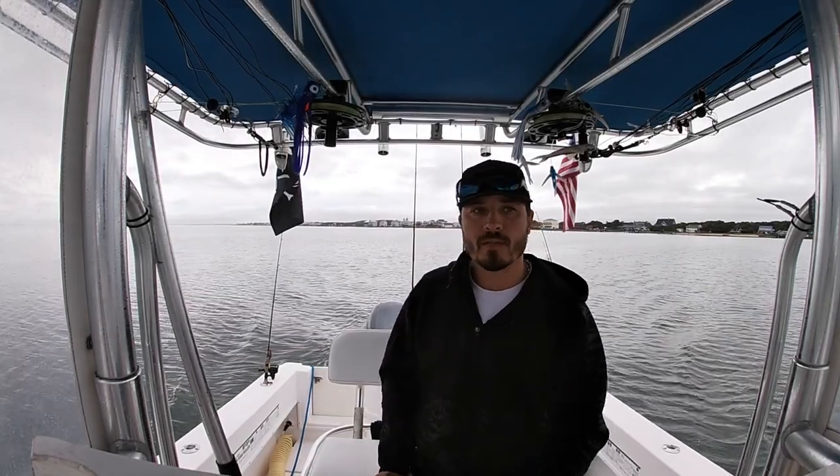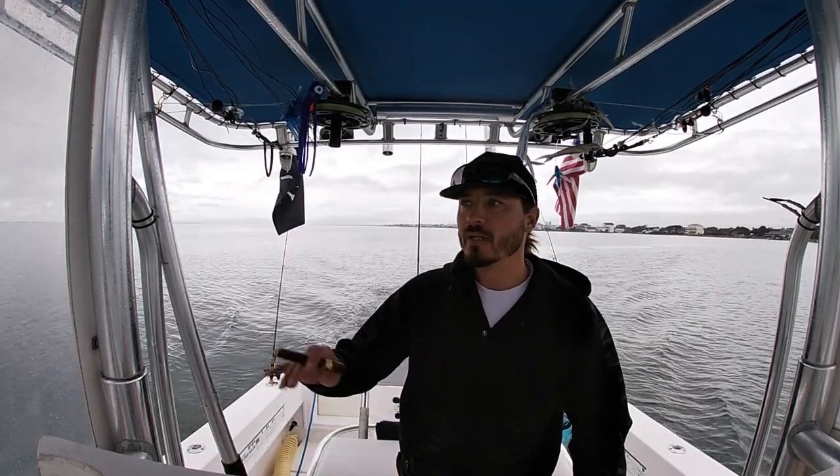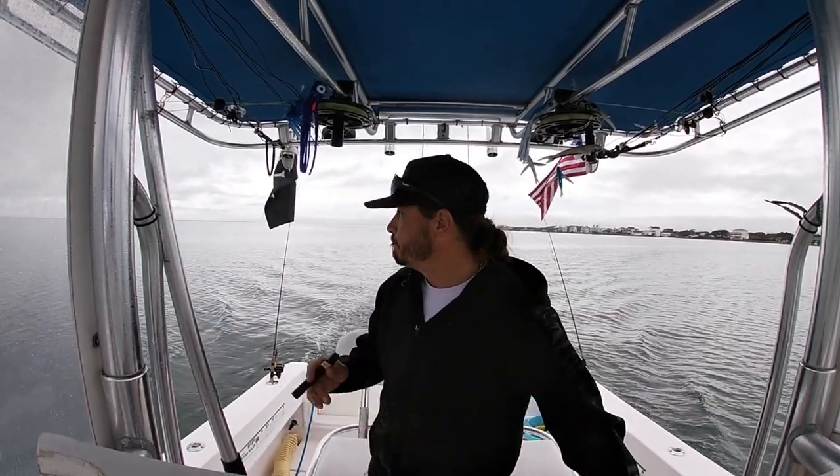I'm solo today, as I have been a lot lately. Hollywood's busy doing inshore charters and commercial fishing — he's a commercial fisherman, we both are. But he does commercial fishing on his boat, I do it on mine. Sometimes we work together, a lot of times we don't.